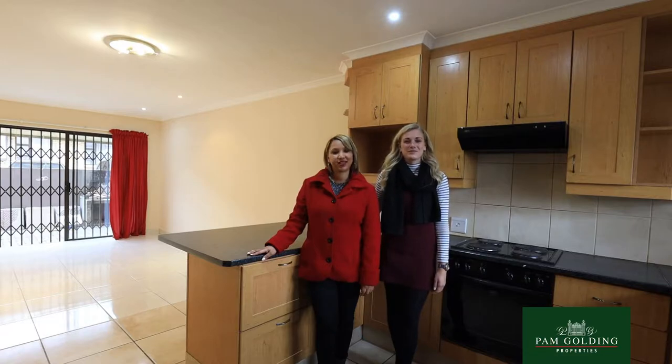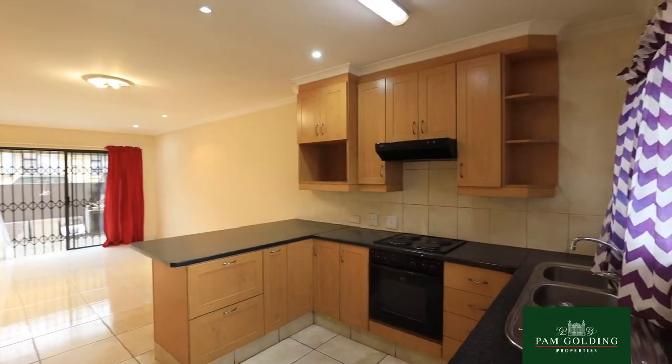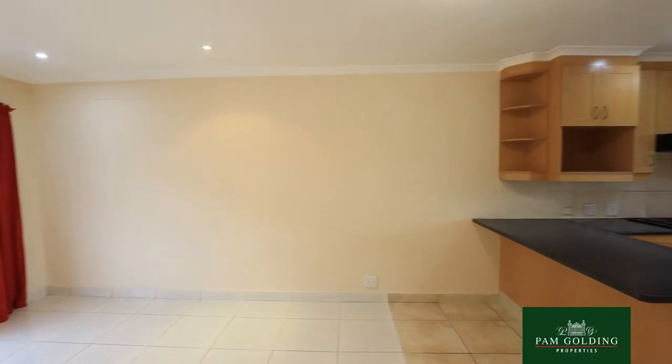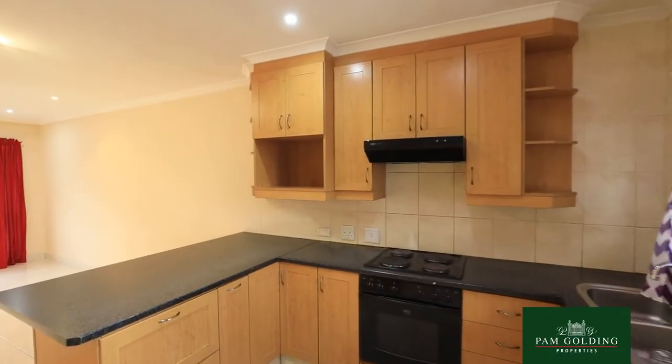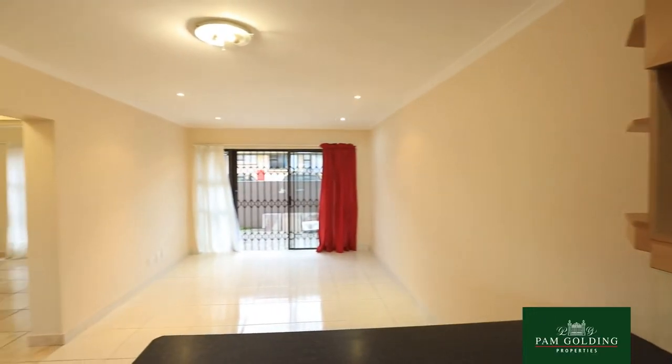Hi, I'm Alyssa Goos and I'm Hailey Prince, and we would love to take you on a tour of this beautiful two-bedroom apartment. It's got modern finishes throughout with a lovely patio and built-in braai, and it is situated in the center of George Central. Come have a look and join us.